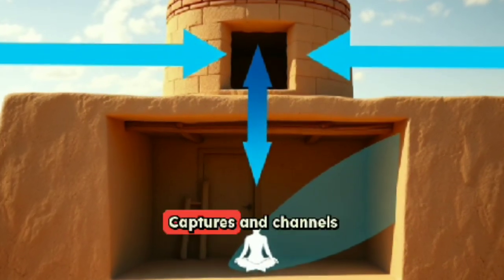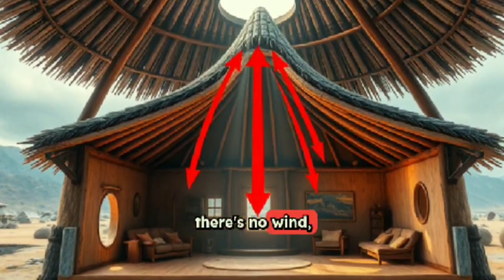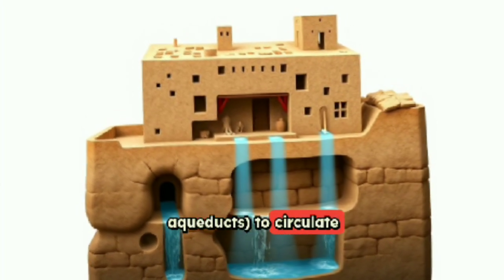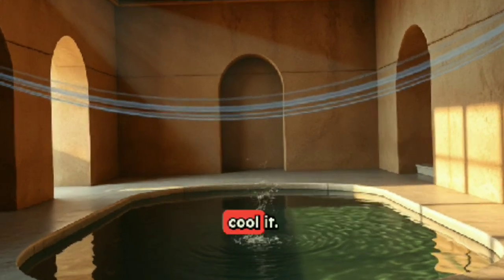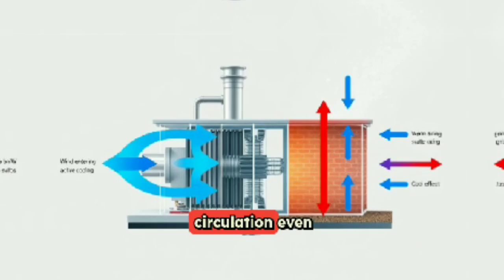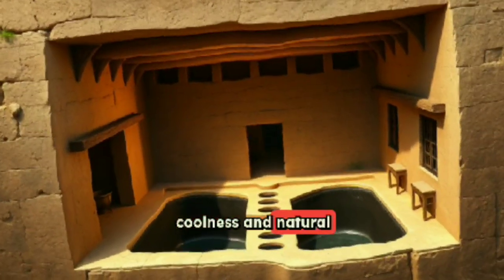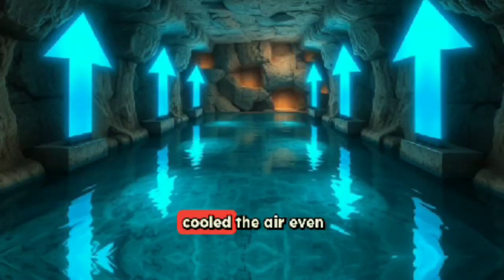Windcatchers employ two main cooling methods: wind-driven ventilation, which captures and channels wind down into living spaces; and the stack effect, where hot air inside rises and exits through the tower, drawing in cooler air from below. They are often combined with qanats — underground aqueducts — to circulate cool, moist air from subterranean water sources. The incoming air can also be passed over a pool or water surface for further cooling. In many cases, the base of the windcatcher opened into a cellar or basement, where water storage cooled the air even more effectively.